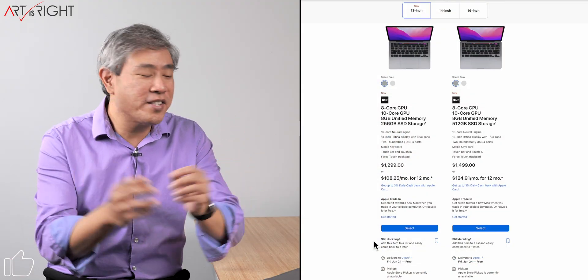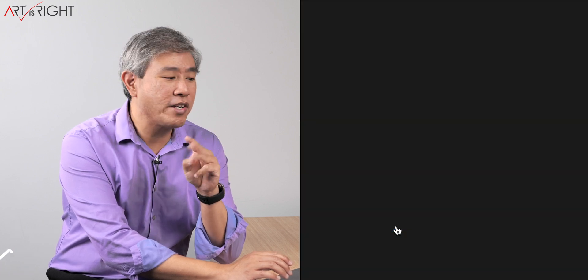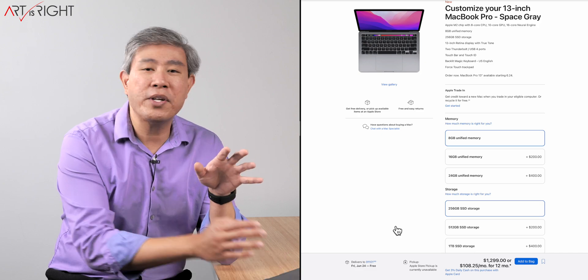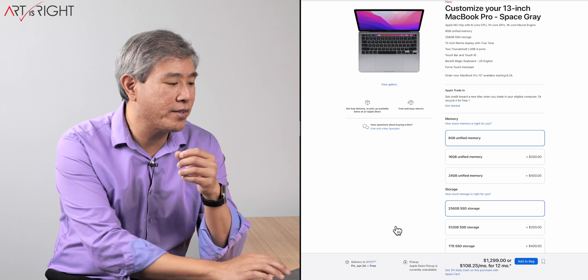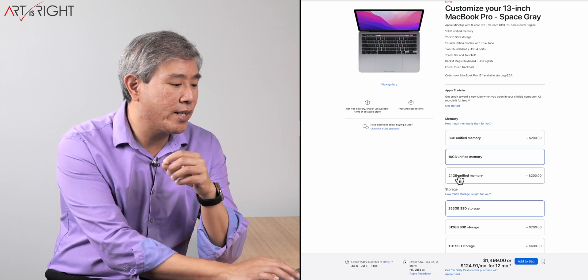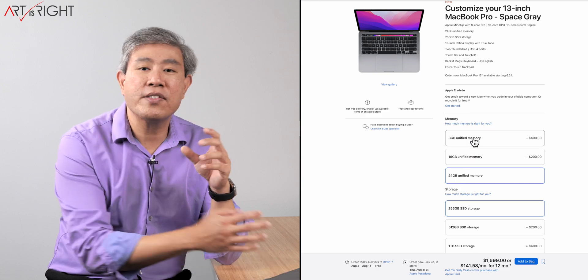I decided to go back to bed and got up again about an hour and a half later, around 7:30, because I had an appointment. It was available then, so I ordered all of them. Three configurations for the M2 machine are coming to the studio. All will have 256 gigabytes of storage — just test machines, not for daily use. One with 8GB, one with 16GB, and one with 24GB of memory.